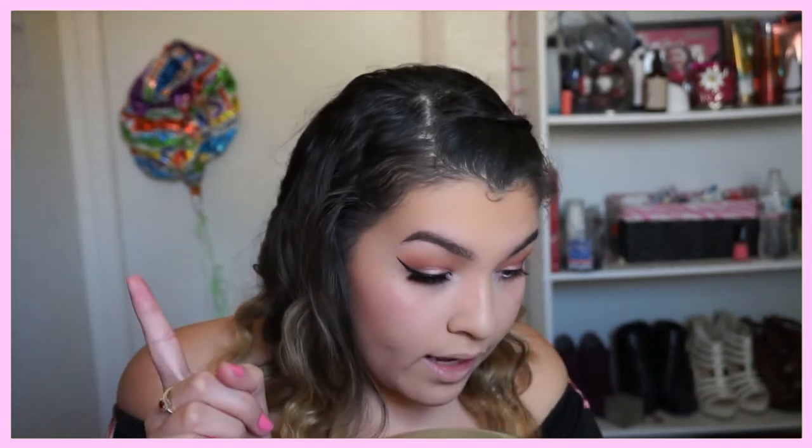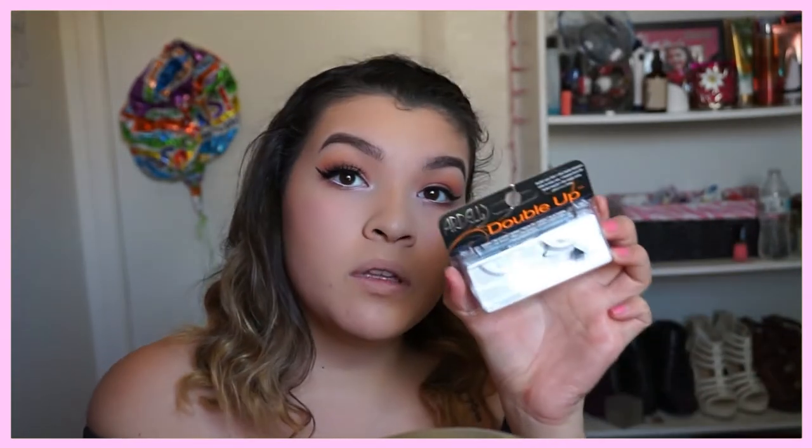And then just for the bottom lash line, I'm just going to basically use the same colors. We'll go with some of this brown. I think I want to go in with one of the reflective shades — this one right here. I'm going to take it just right here. So as you can see, I already have one lash on, and then I'm putting on the Ardell Double Up Lash.